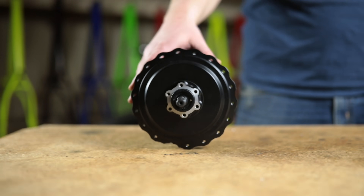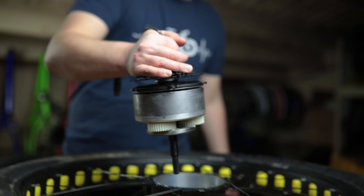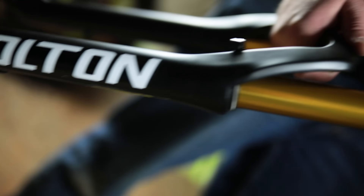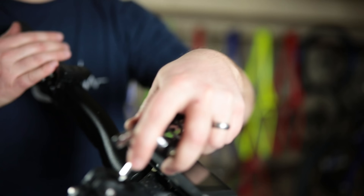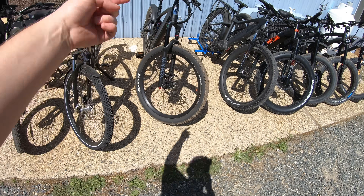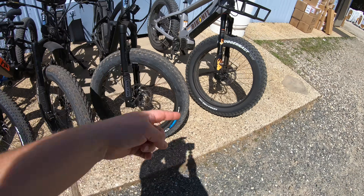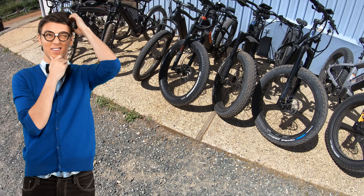Which one of these should you have? 20 inch, 24 inch, 26 inch, 27 inch — four inches wide, three and a half inches wide, two and a half inches wide. This can all get really confusing. I'm going to break this down and explain it in a way that makes sense, so when you're shopping around, you know which of these tires should you have on your bike.